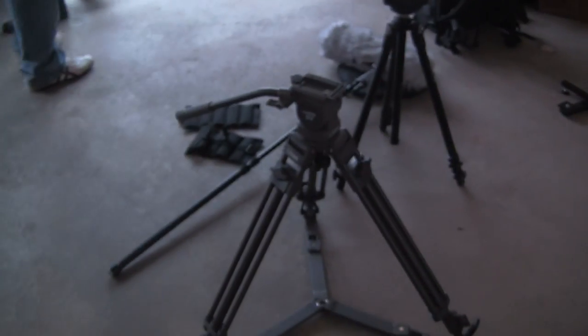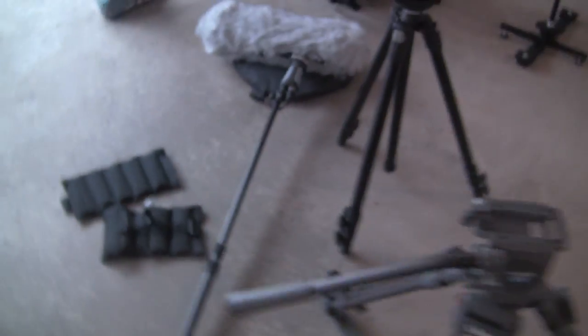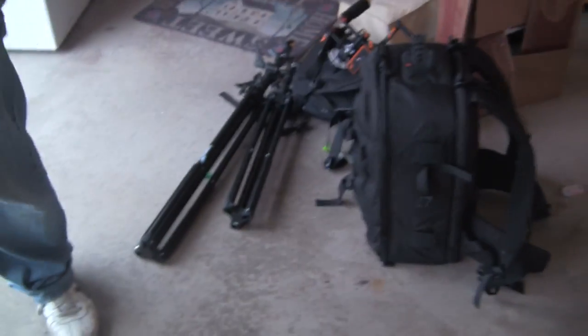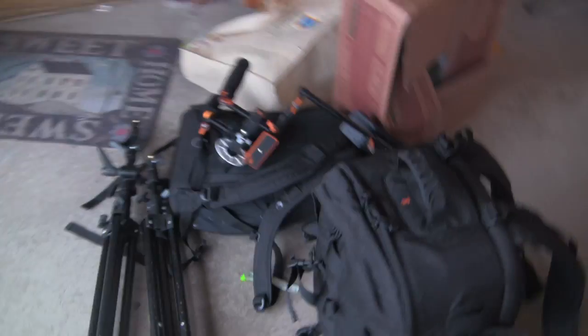A lot of you guys have asked about the making of some of my videos, and today we've got a rather large scale production. Let me just show you some of the stuff we've got here: tripods, a fuzzy wombat, boom mic, more stands and shoulder rigs.